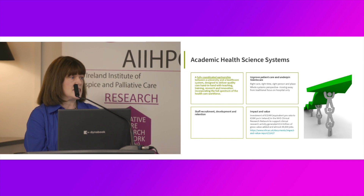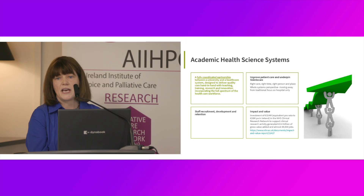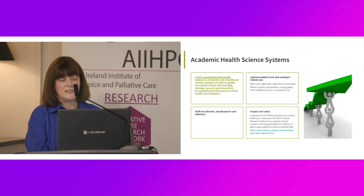In terms of the academic health science systems, is it aligned to, is it a key component of Sláintecare? Absolutely. It enables the right care to be delivered at the right time by the right people in the right place, and it really does underpin that whole system's perspective, moving away from the traditional focus on hospitals only. The problems we all encounter on a day-by-day basis around staff recruitment, development and retention are so much addressed by working in an academic health science systems environment. In the CAO report, they reference a UK commissioned report estimating that an investment equivalent to 324 million euros — about 28 million per annum pro rata for Ireland — in the NHS Clinical Research Network supported clinical research activity, generating 2.4 billion of gross value added and almost 40,000 extra jobs: something with real societal benefit.